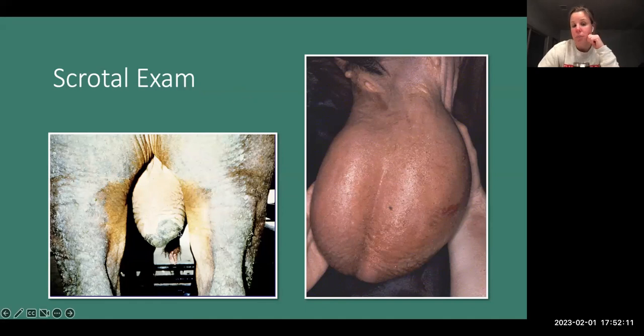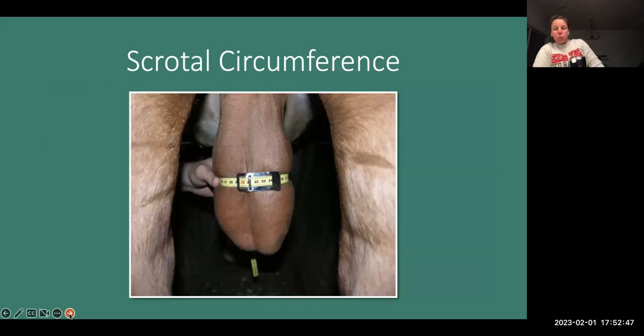We'll look for scars, swelling, and edema within the scrotum — all of which can indicate something is wrong. If one testicle is much larger than the other, we need to investigate why. Has one testicle suffered damage? Is one shrinking? We palpate the testicles, looking for any changes, in addition to examining the scrotum itself.